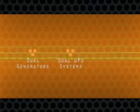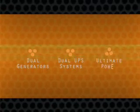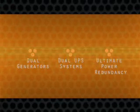Bottom line, your data is protected from outages on multiple levels, giving your business the power to keep operating even in the most extreme conditions.